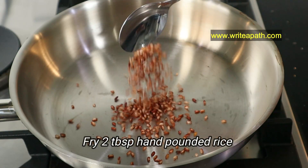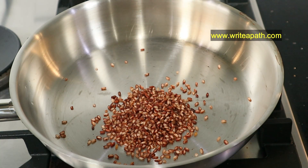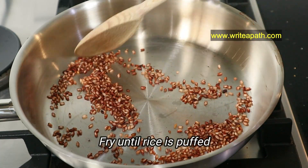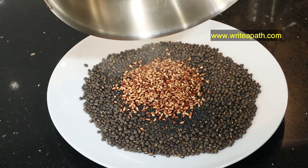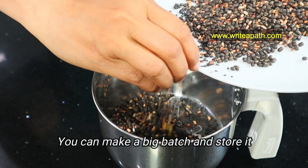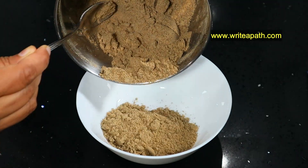We also need to fry two tablespoons of hand-pounded rice. I'm using red rice, but you can use any hand-pounded rice or brown rice. Fry it until you get a nice aroma and the rice is puffed up. Once everything is cooled down, powder it all together. You can even make a big batch of this powder and store it for later use, which will save a lot of time.